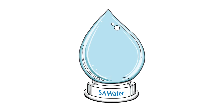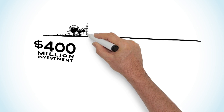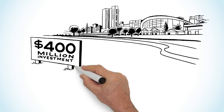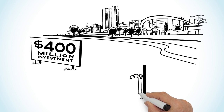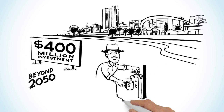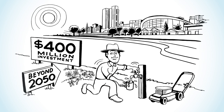The South Australian Water Corporation recently completed a $400 million investment in the Adelaide Metropolitan Water Supply and Distribution Network. This investment future-proofs Adelaide's water supply through to 2050 and beyond by improving the flexibility and reliability of supply, as well as increasing water security during periods of prolonged drought.